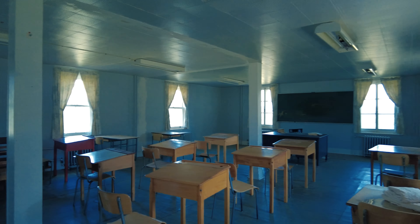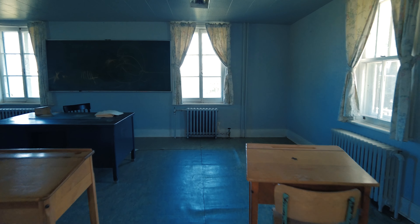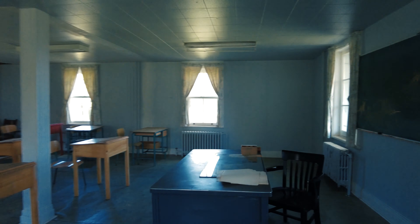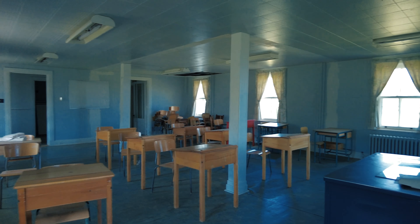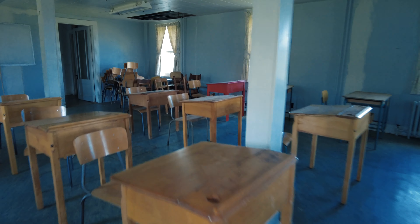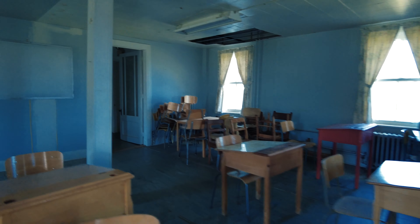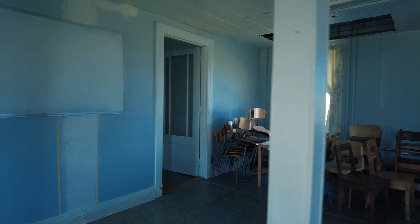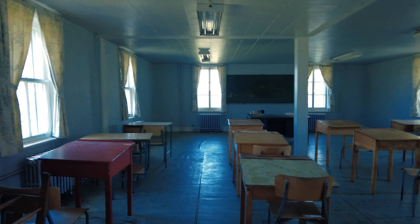Okay guys, we are gonna get started here at the classroom. This might be a fast and furious explore, only because I don't know what the deal is with this building, with this property, if anybody's gonna show up. So we're gonna have to make this one fast and furious. Might not be able to do my cinematic stuff, my detailed stuff that I like to do. I just wanna get this one done and show you guys all the amazing stuff that there is to see in this gorgeous, very old, abandoned building.